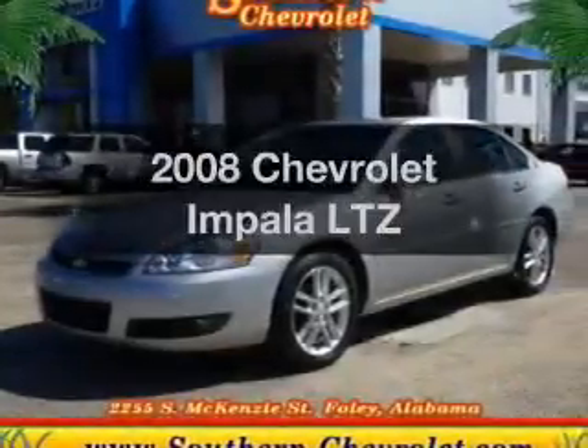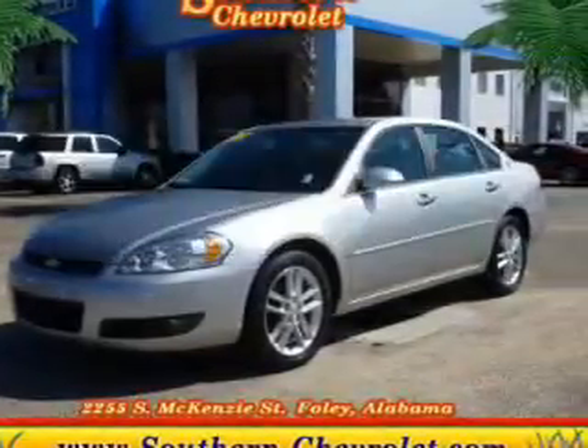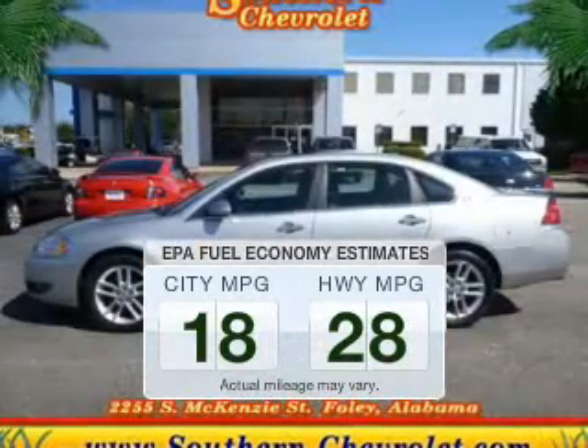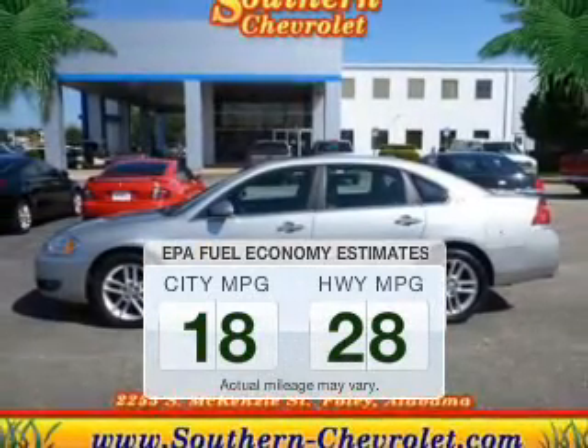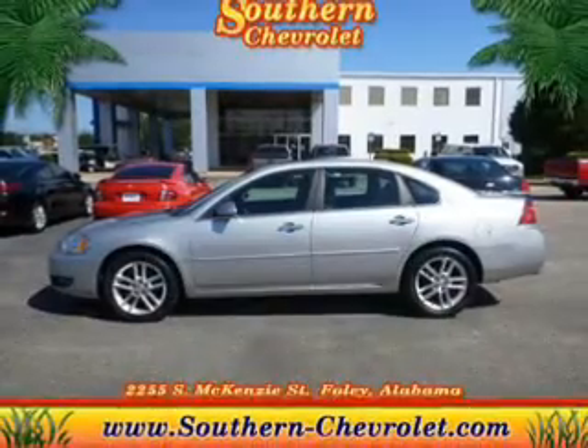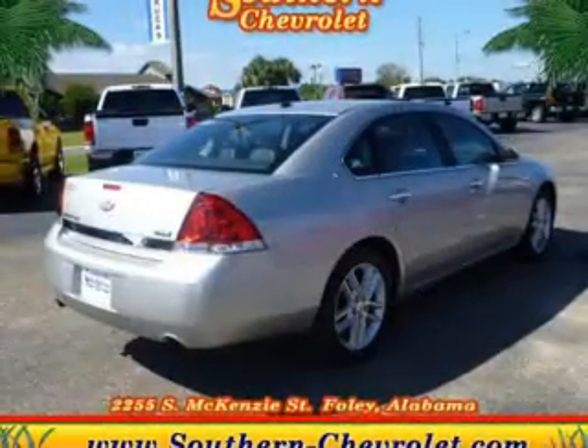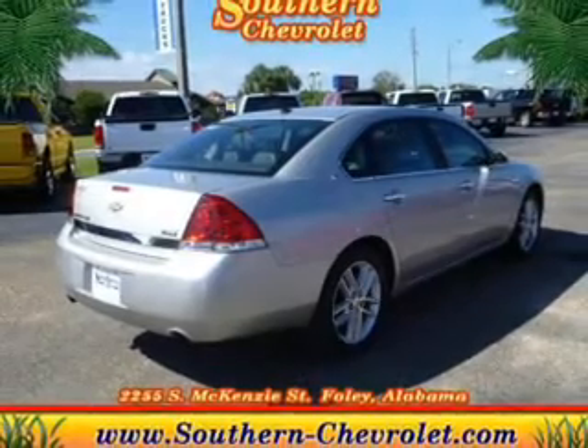Presenting the 2008 Chevrolet Impala — this is the set of wheels you've been looking for. Better gas mileage means better long-term driving, and this ride delivers with a great low fuel consumption rate. The powertrain includes front-wheel drive with a solid six-cylinder engine that responds smoothly to its automatic transmission.